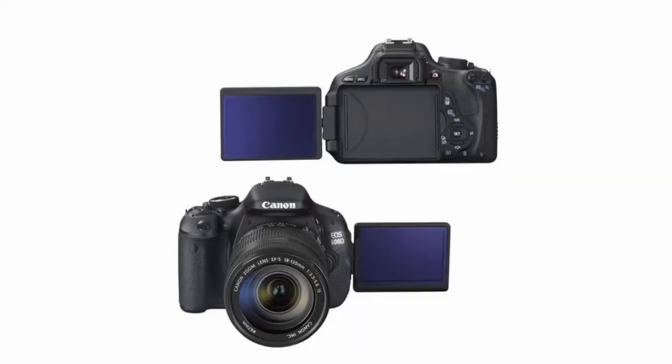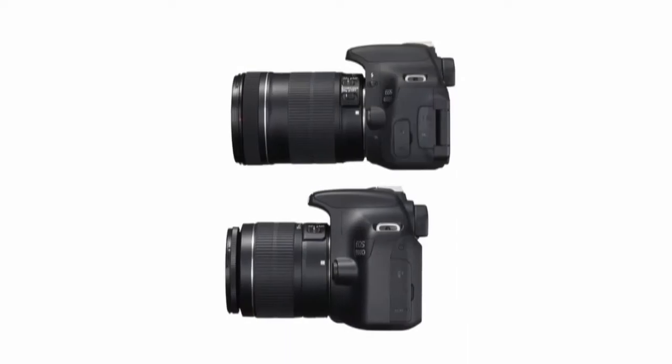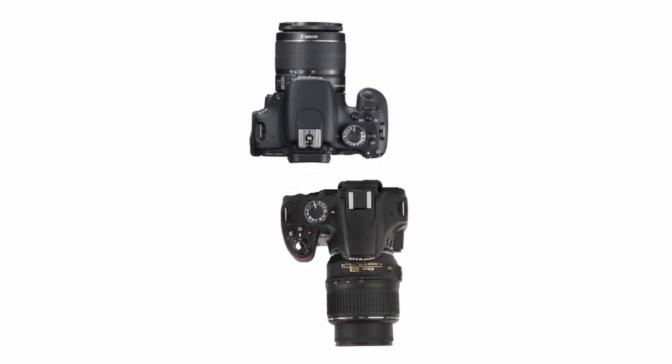And finally, make sure you're comfortable actually holding and using the camera. Try it out in the shop, even if you're buying online. There's no point in investing all that cash in a camera that's so heavy you never fancy lugging it about anywhere. If you like the feel of the camera, then that's half the battle.